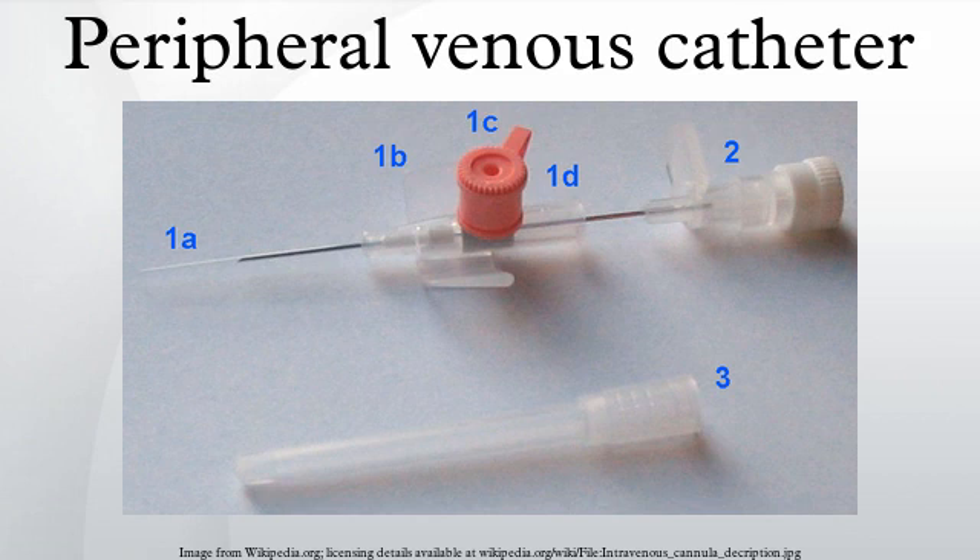Newer catheters have been equipped with additional safety features to avoid needlestick injuries. Modern catheters consist of synthetic polymers such as Teflon. In 1950 they consisted of PVC plastic.